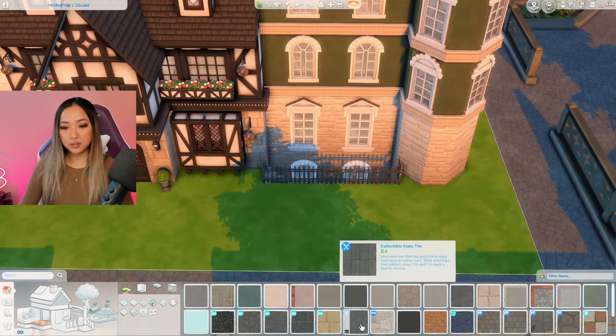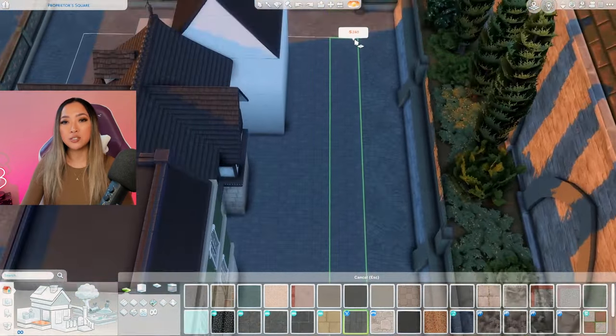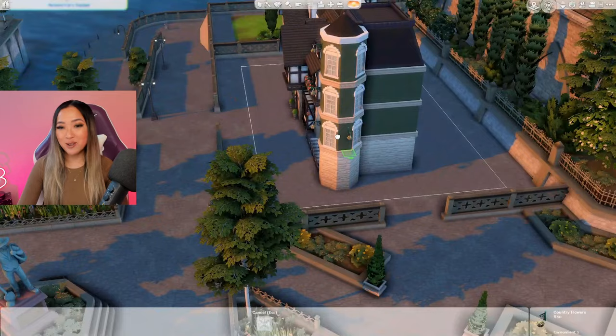Before I forget I should lay down some pavement, and I was thinking of going with this one from Dine Out. The shape is rather different but the tone of the gray actually blends in nicely with the surrounding pavement. Now I'm just going to go in with some finishing touches around the exterior and I'll be right back.